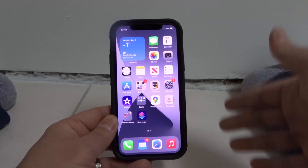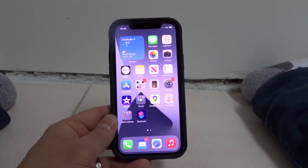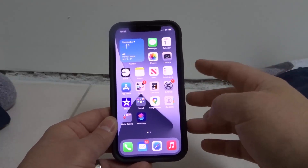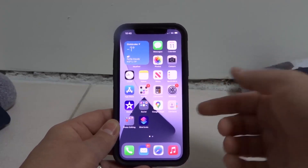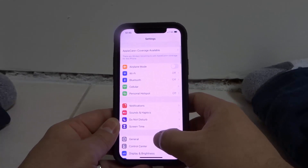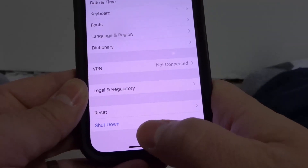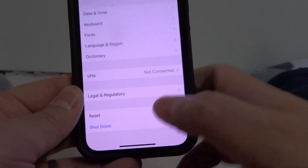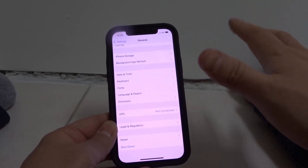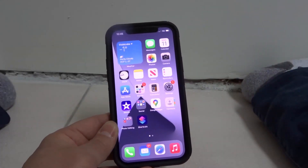Number two is turn your phone off and on. Sometimes it's just a little glitch in the system. You want to shut off your phone and turn it back on. On an iPhone 12, you want to go to your settings app, go down to General, then scroll down to Shut Down. Click that shut down button right there, let your phone shut down, and then turn it back on. Once it has been completely shut down, turn it back on. Hopefully that fixes your problem.